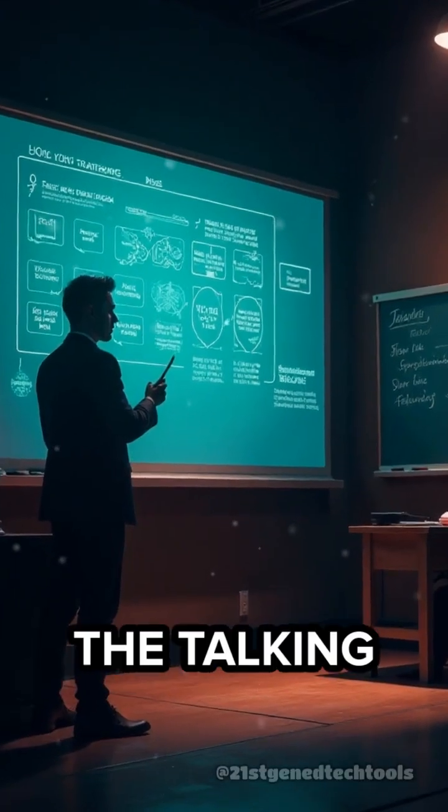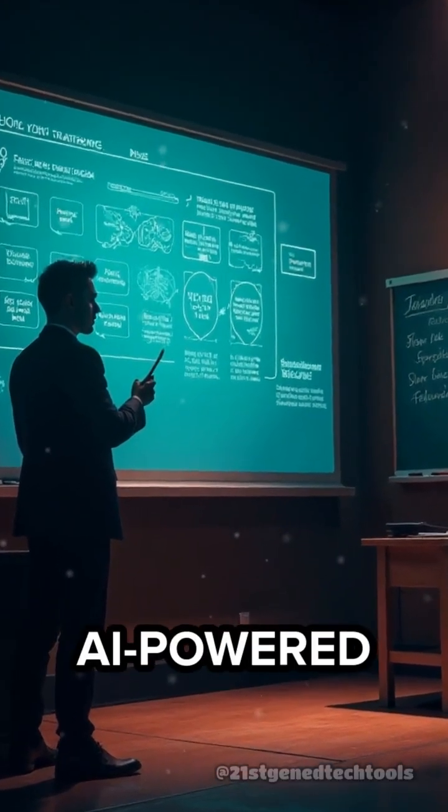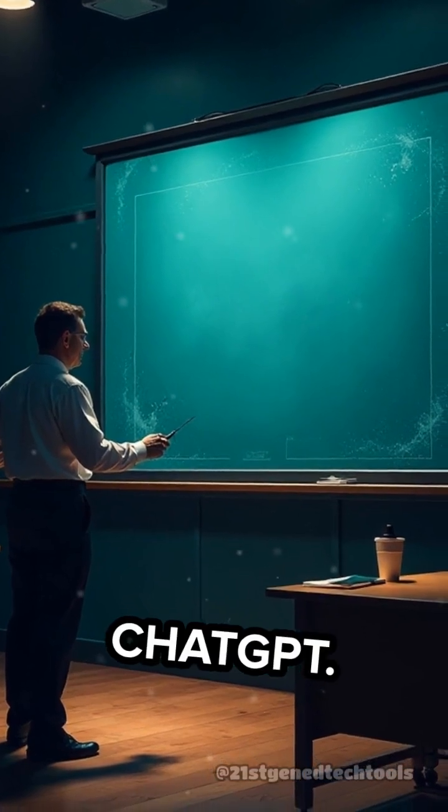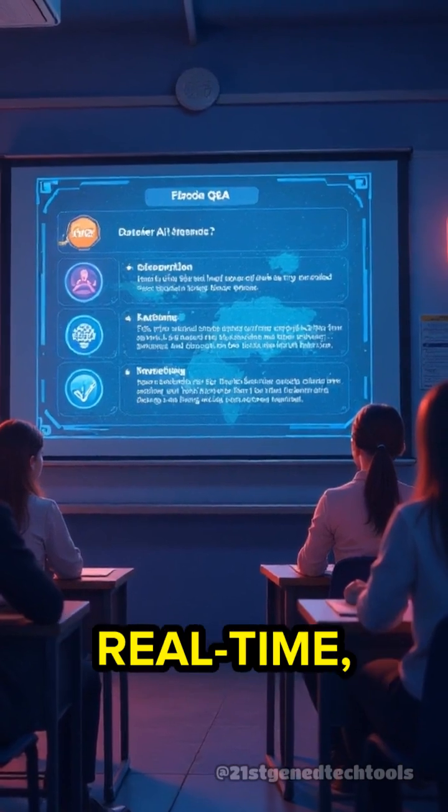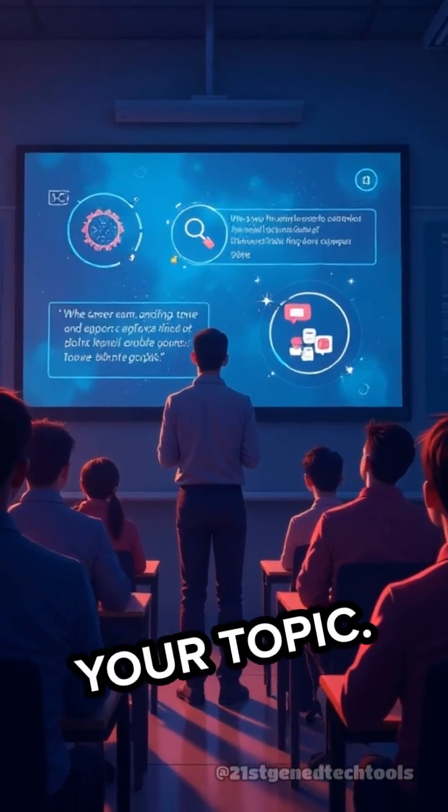Today, I'm introducing the Talking Chalkboard, an AI-powered teaching assistant built on ChatGPT. This tool listens to your lesson, answers student questions in real time, and even suggests activities based on your topic.